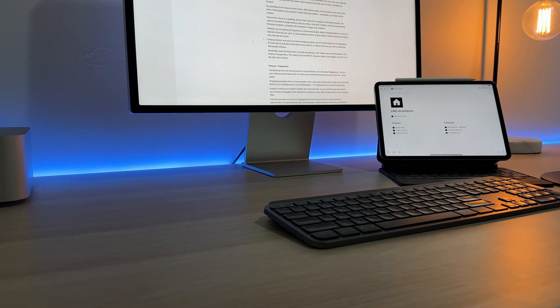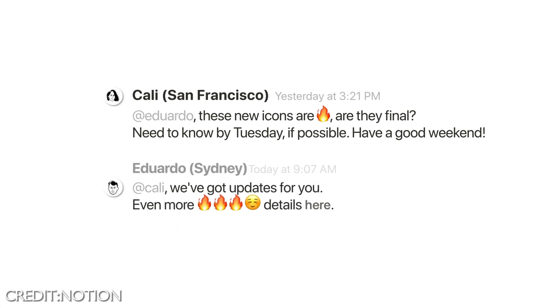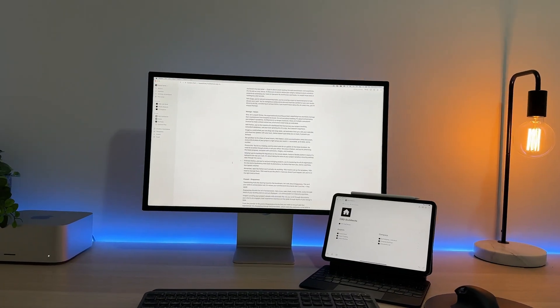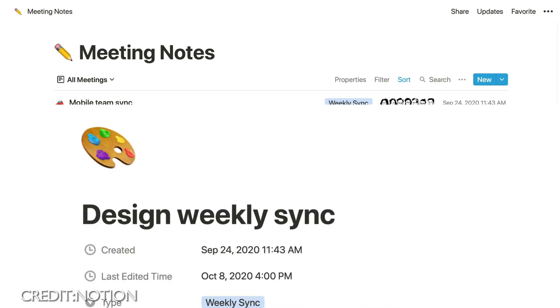Imagine a world where you can drag and drop tasks, set reminders that sync to your calendar, and share live updates with your team. Notion doesn't just keep track of your projects — it propels you forward. Say goodbye to the chaos of email chains, because with Notion every communication, every document, every critical piece of your project is right there where you need it. You're in a meeting and the client asks for an update — one click in Notion and you're presenting the latest progress, complete with comments, images, and timelines.